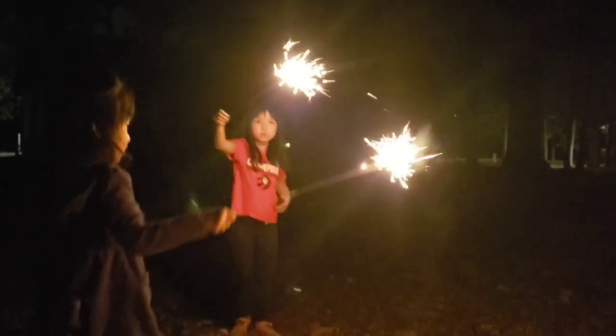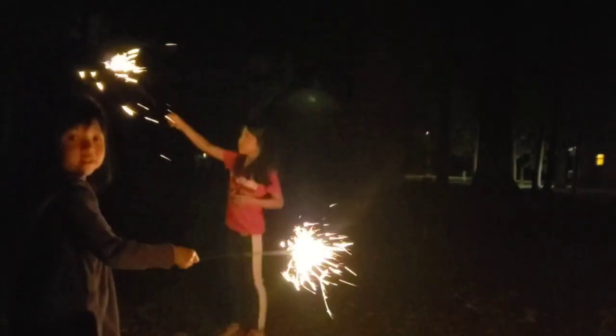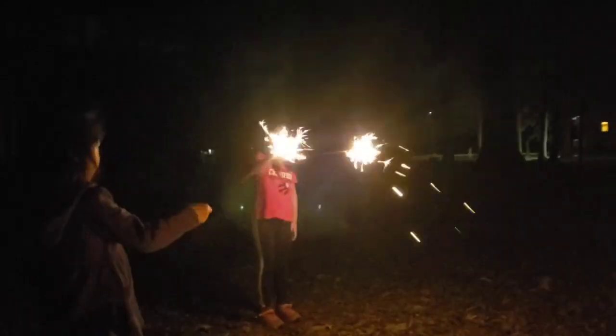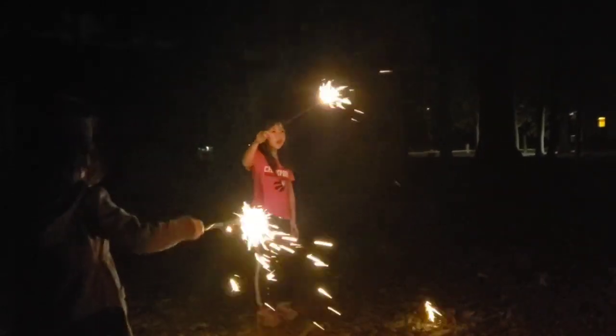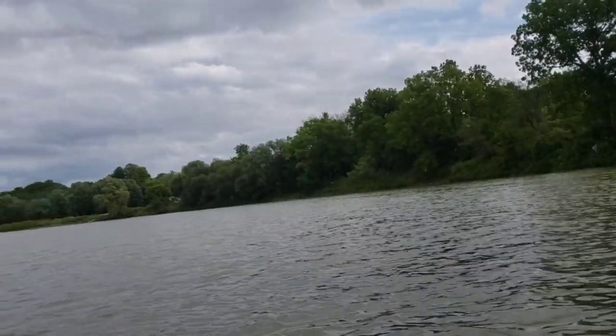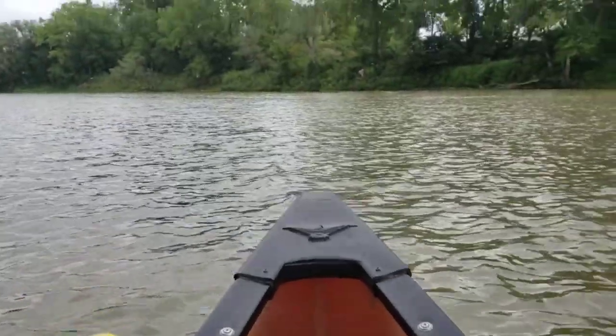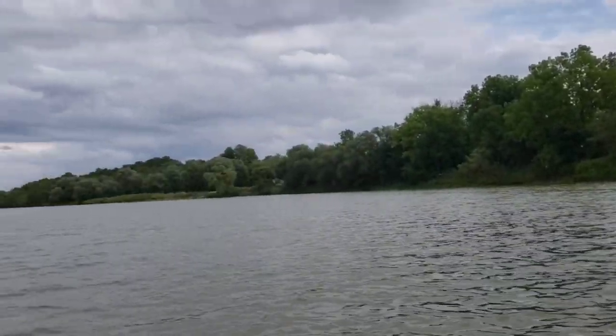What are you guys drawing? A heart? A circle? I'm drawing a playground. So peaceful out here. Happy birthday! Thank you.